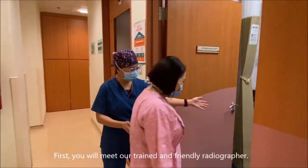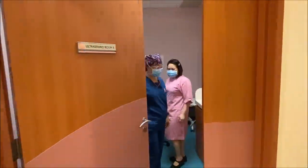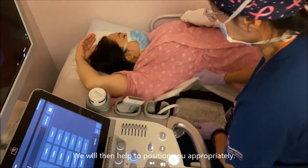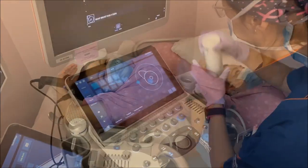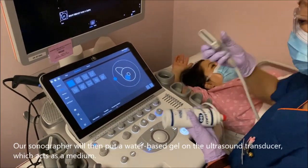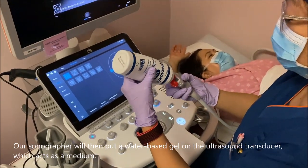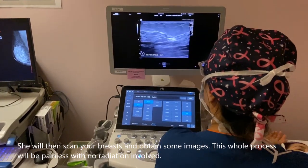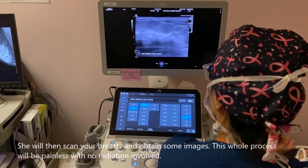First you'll meet our trained and friendly radiographer. Then you'll lie down on the couch and we will help to position you appropriately. Our sonographer will then put a water-based gel on the ultrasound transducer, which acts as a medium. She will then scan your breast and obtain some images. This whole process will be painless with no radiation involved.